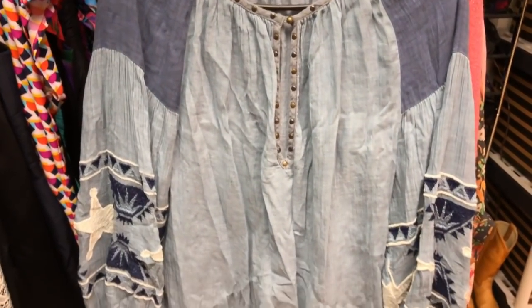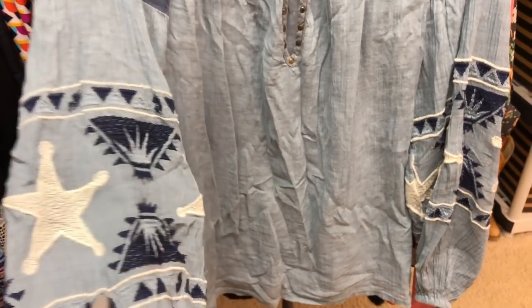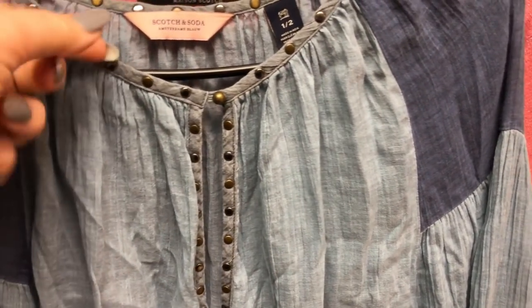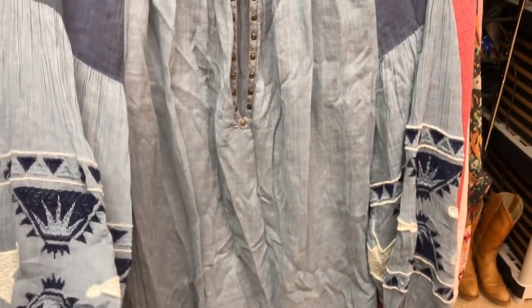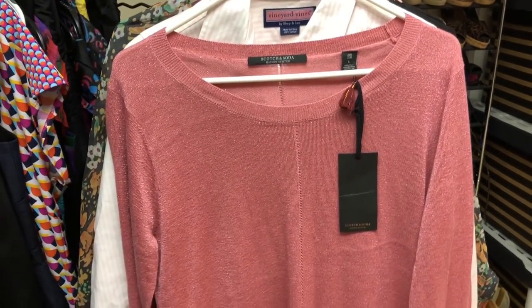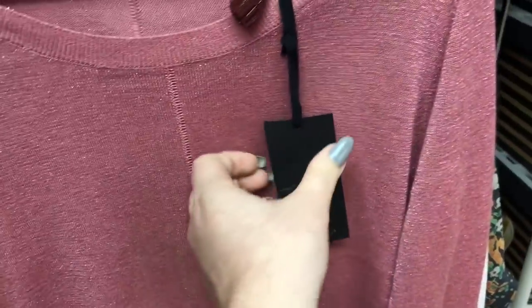Then this is a Scotch and Soda shirt. It's kind of a boho style, little Free People-like. It's got embroidery and studs which is really cute. If you don't know Scotch and Soda, it's a really good brand right now — it's been selling really well and I personally love their items. And this is another Scotch and Soda top. It's brand new with tag, kind of a metallic pattern. I like it a lot.